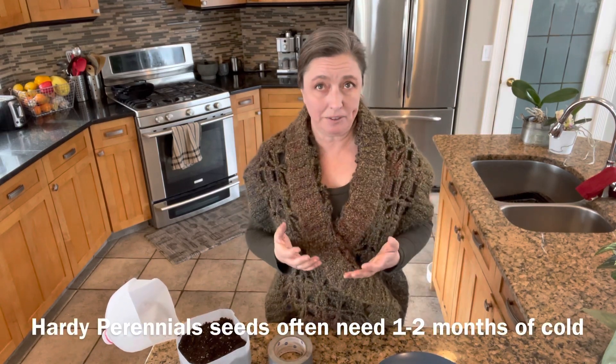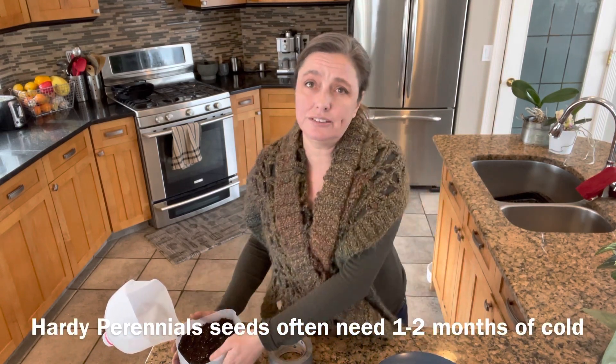Especially with the hardy perennials, you want this to freeze for a little while. That is why I'm putting my hardy perennials out right now. I've got through the worst of the Chinook season here in Southern Alberta. If you live somewhere where you don't deal with Chinooks, you can be putting your hardy perennials out at Christmas time. But I have to worry about temperature fluctuations a little bit more.